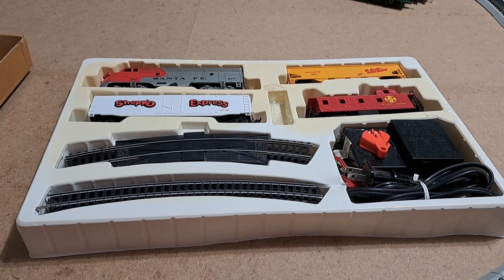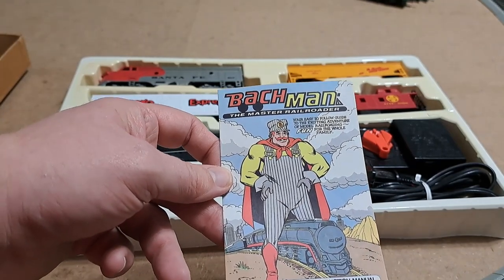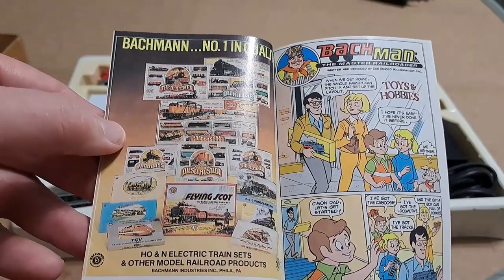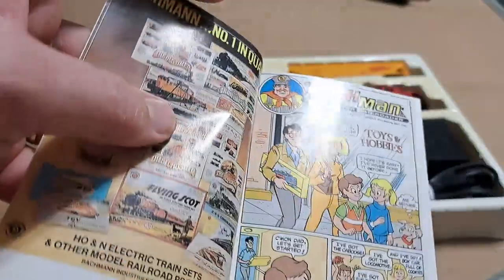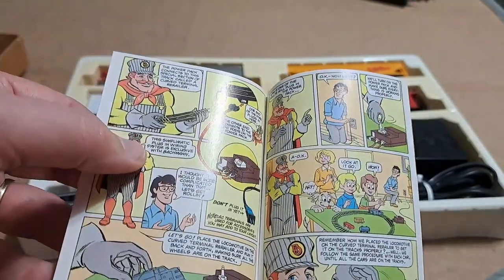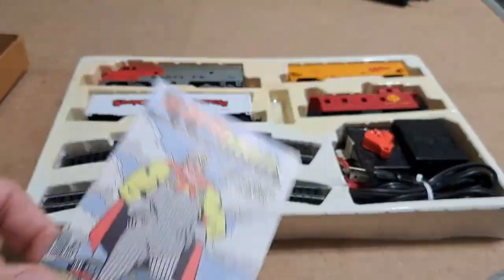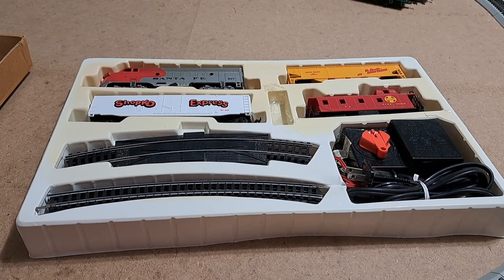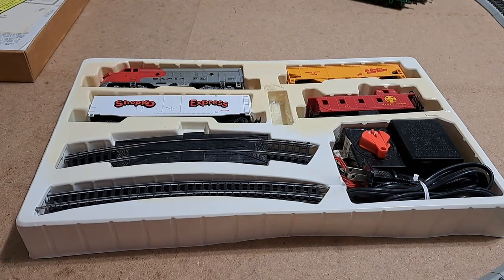There's one other piece of information that came with it that I thought was really interesting. A lot of train sets come with an instructional guide on how to put together the track and run it, but Bachmann had a 'Bachmann Master Railroader' comic — it's a train set instruction manual done like a comic book. You can see some of the other simple train sets mentioned, and it shows parents and kids all happy, setting everything up. I might take some scans and make a little slideshow video of that — let me know in the comments if you're interested.